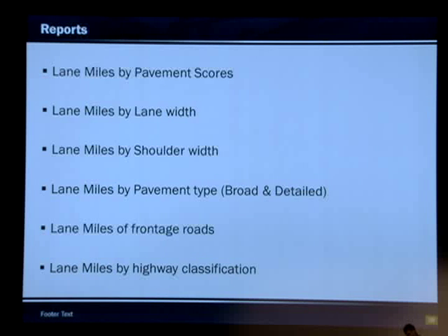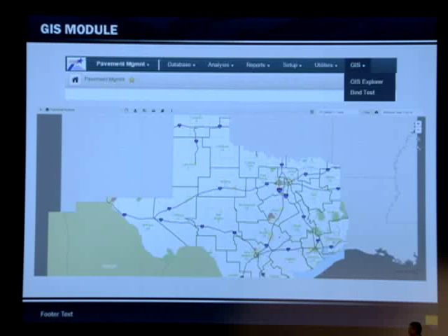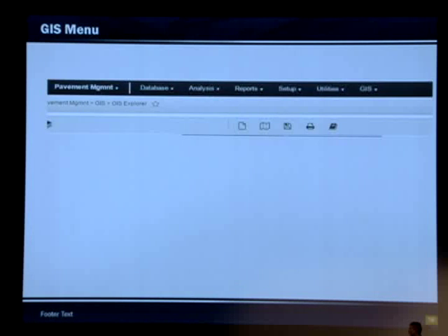We're going to have several reports — lane miles by pavement scores, by lane width, by shoulder width, by pavement type, general or broad, frontage roads, et cetera. We're also going to have mapping capabilities within the system. This is a screenshot of the mapping — here you can open a map, save a map, print the map, and there's a catalog for the different mapping layers.